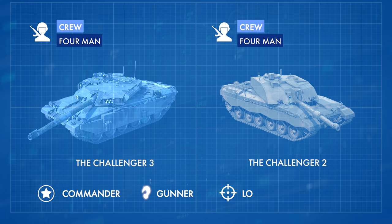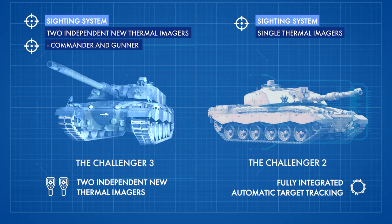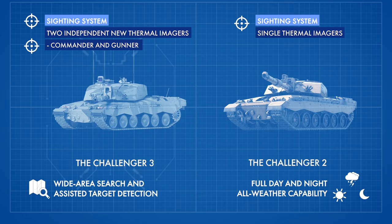One of the most obvious upgrades is the tank's sighting systems. Challenger 2 only had a single thermal imager, whereas the Challenger 3 will have two independent new thermal imagers and fully integrated automatic target tracking, wide area search, and assisted target detection with full day and night all-weather capability. It will also have a new driver's sight with front and rear thermal imager cameras.